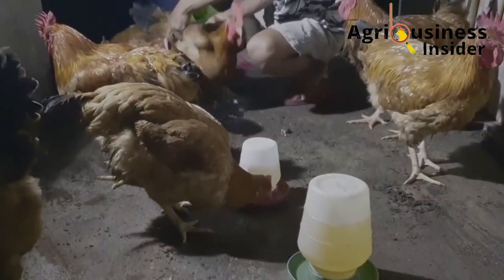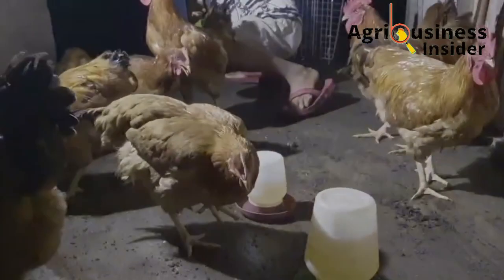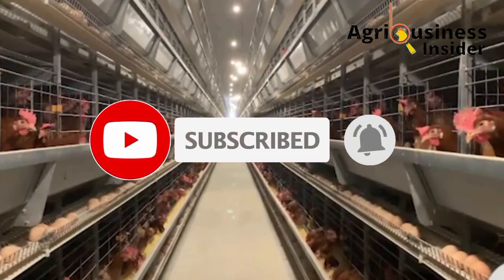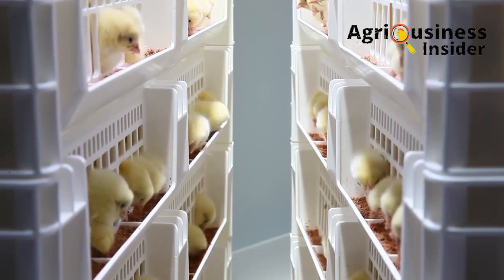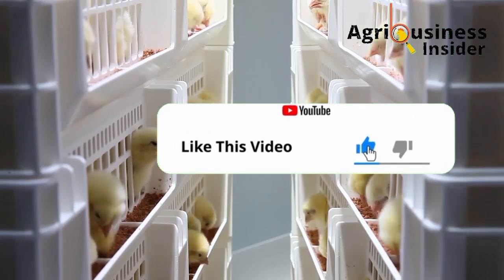But before we discuss how to eliminate these pests and bugs naturally, do me a favor and hit that subscribe button if you haven't subscribed to our channel, and also hit the bell notification so that you will be notified every time we post a new video. Also, if you find this video educative, make sure that you hit the like button.